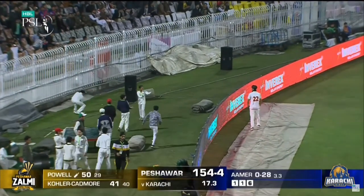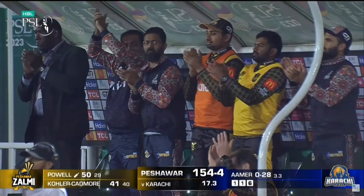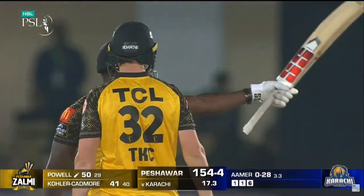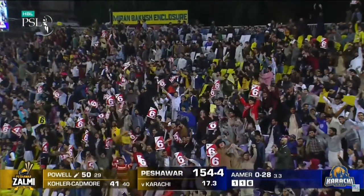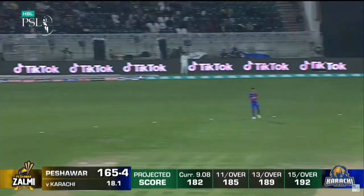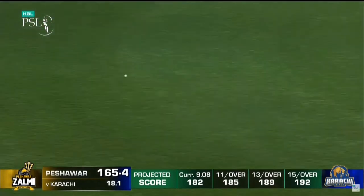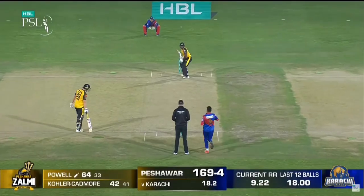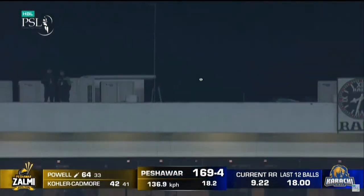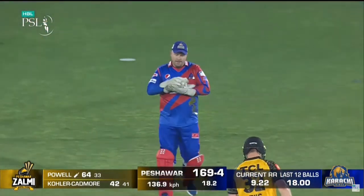And it's a half-century for Romman Powell from just 29 deliveries! It's gone — he's gone after it again, there's no hiding place. Powell striking it at 194 — top edge, Rossington, too easy.